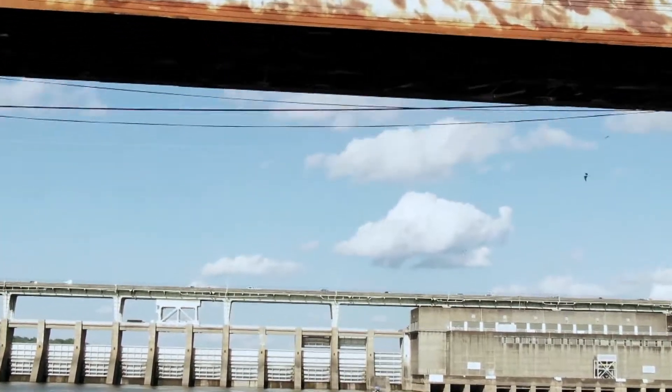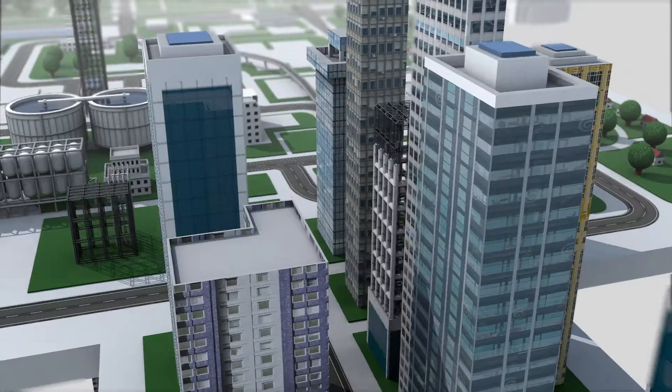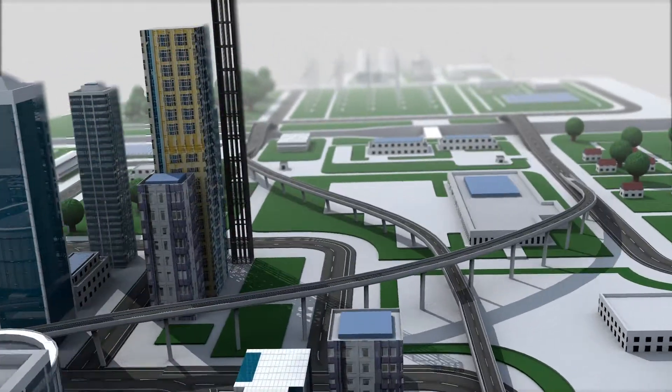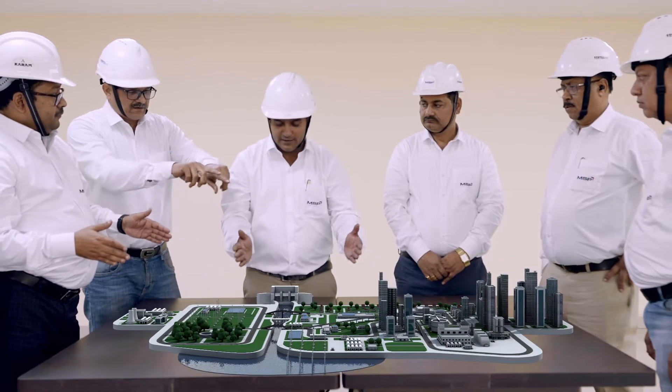Be it bridges, dams, highways, power plants or your home, our TMT bars, structural sections and pipes have been an integral part in building the way to the future.